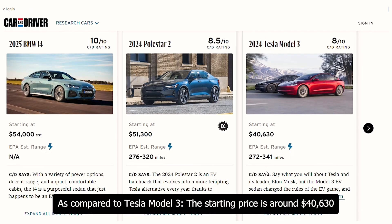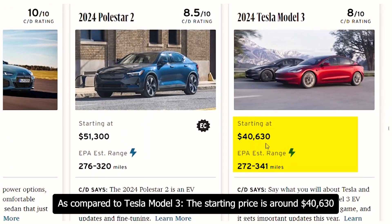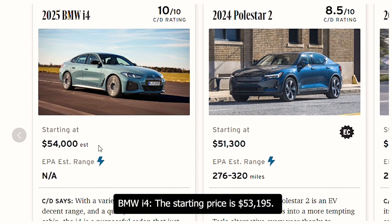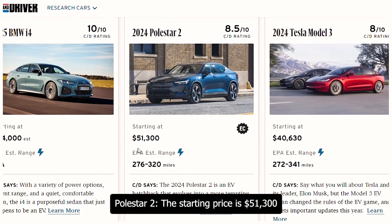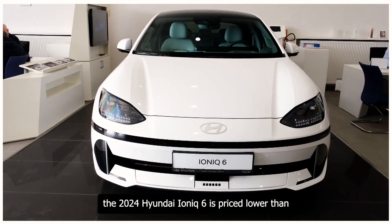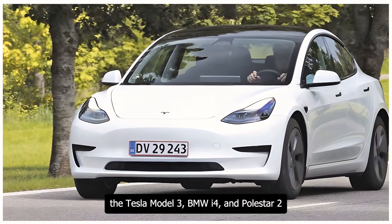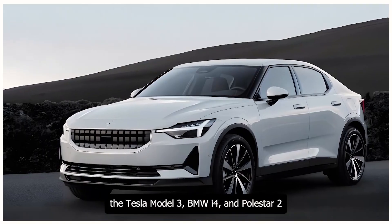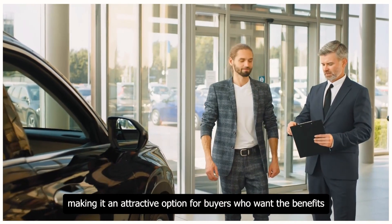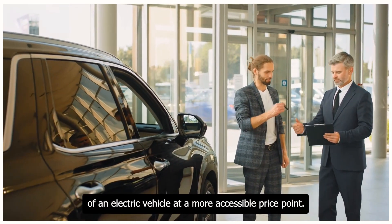Compared to competitors, the Tesla Model 3 starts at around $40,630, the BMW i4 starts at $53,195, and the Polestar 2 starts at $51,300. The 2024 Hyundai Ioniq 6 is priced lower than all three, making it an attractive option for buyers who want the benefits of an electric vehicle at a more accessible price point.